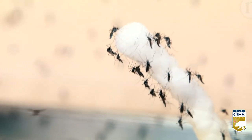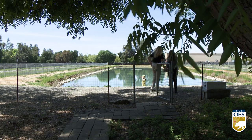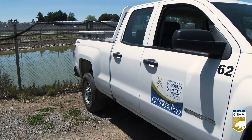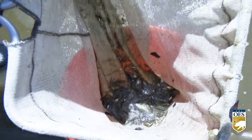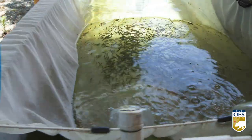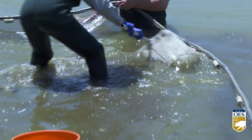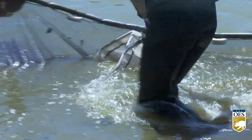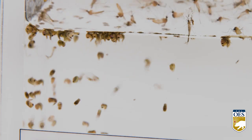Mosquitoes use free standing water to lay their eggs. Some ponds are covered or netted. Local vector control districts across California have resources to fight the bite, which include delivery of free mosquito fish. Mosquito fish are great for someone that has a pond, a fountain, a horse trough, or agricultural areas.